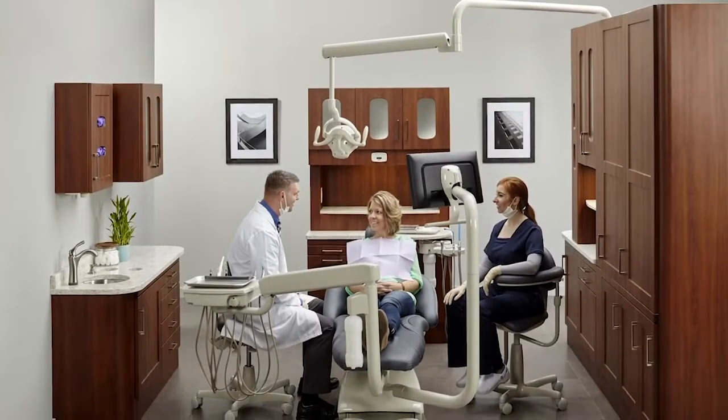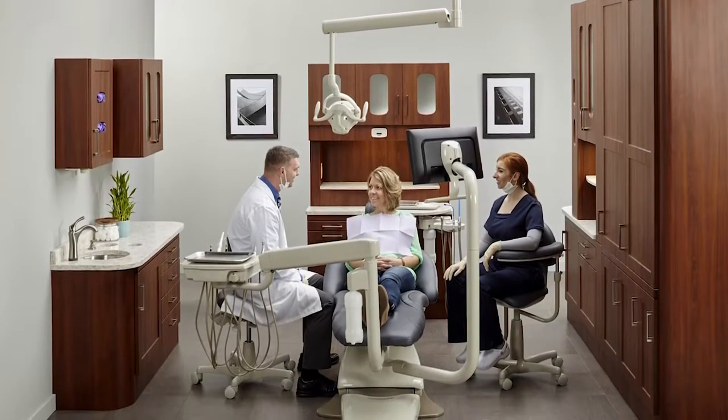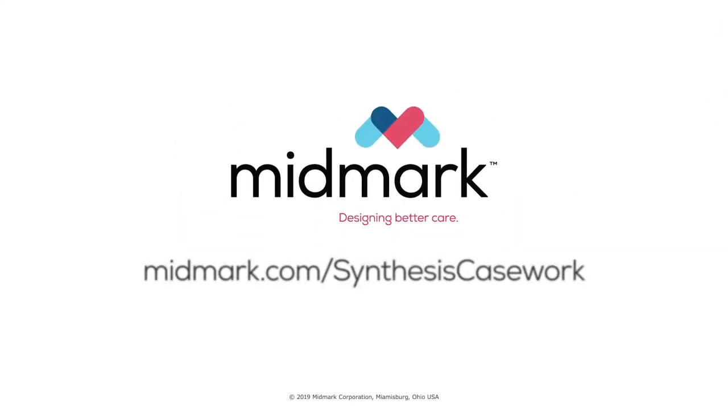And at last it reaches the dental space, where we see steel come to life. For more information about Synthesis casework, call 1-800-MIDMARK or visit midmark.com/synthesis-casework.